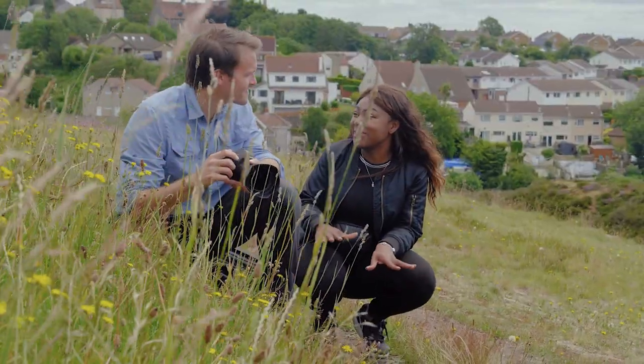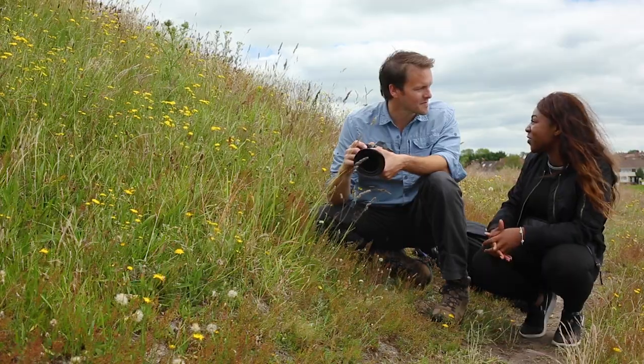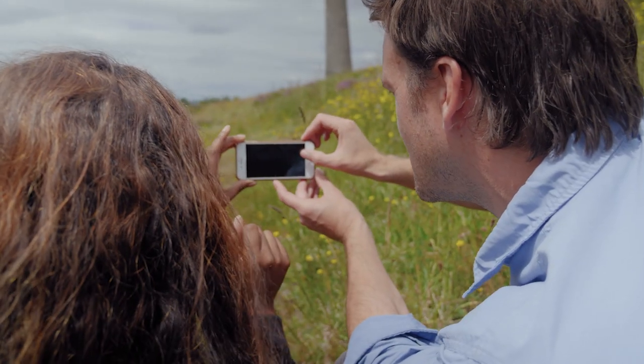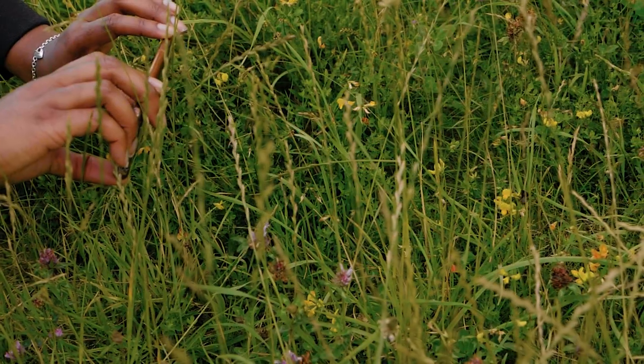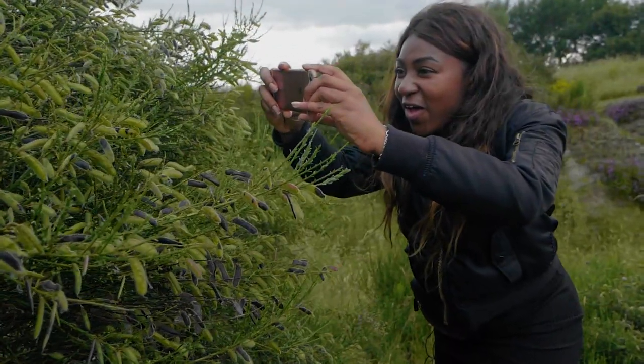I've only got my phone — would I still be able to take some photos and submit it for the Brink Festival? Absolutely. The cameras in our phones can take incredibly high quality photographs, but the key thing is that we have them on us all the time.